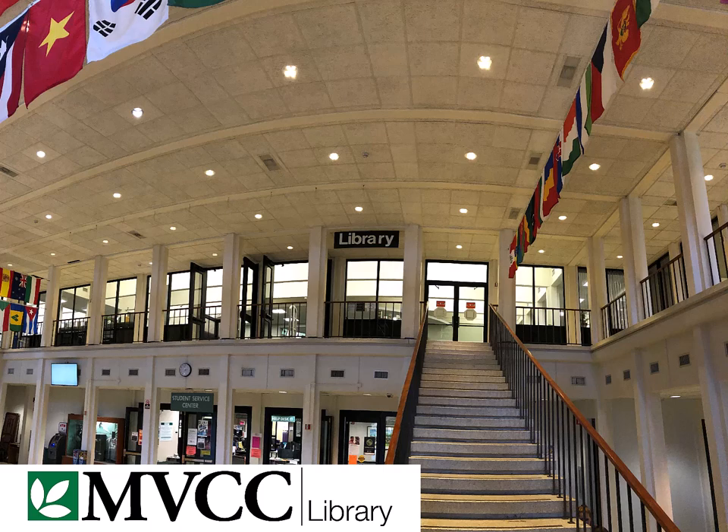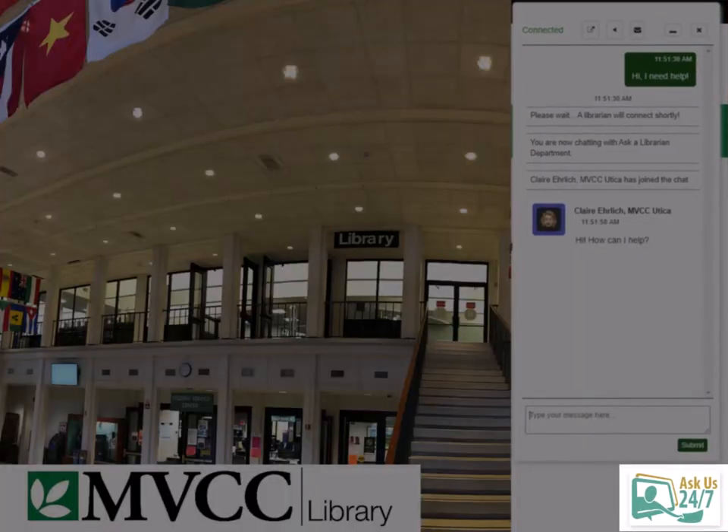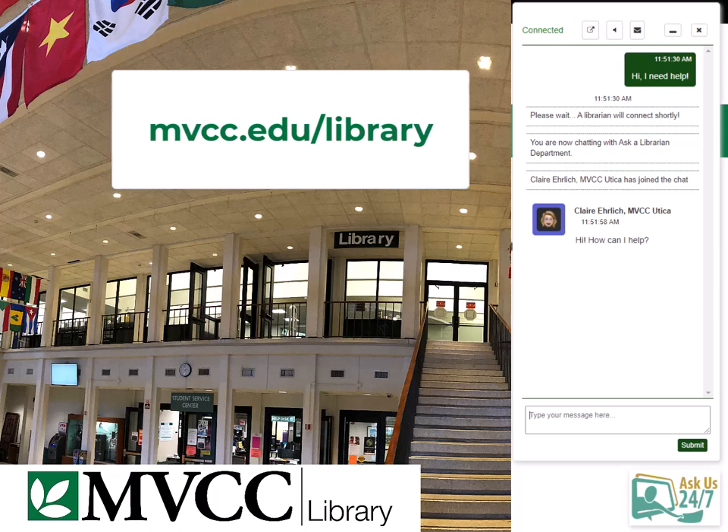However you use the library, we can't wait to help you! Remember that you can contact us in person, by phone, or by text whenever the library is open, and online anytime by clicking the Ask Us box on the library website, mvcc.edu/library. From all of us in the library, have a great semester, MVCC Hawks!